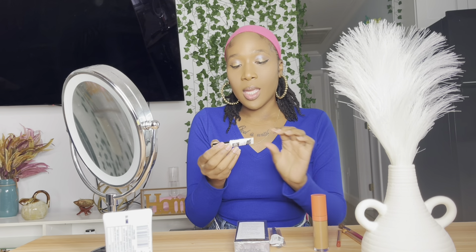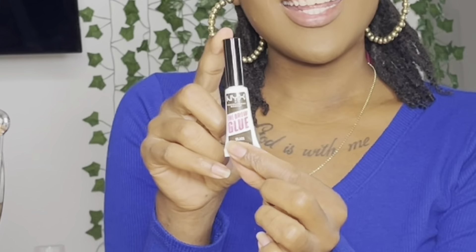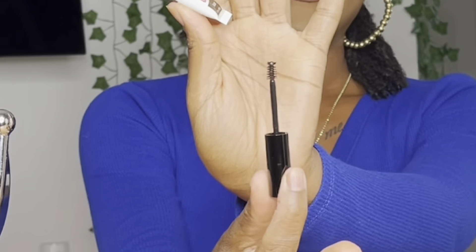Let's start with the brows. This right here is the NYX Professional Makeup Tinted Instant Brow Stylus. I've never used this before — I said let me try it out. I got it off Amazon because I wasn't trying to go out and look for it. I got it in the color black because I want to make my eyebrows darker since I got thin brows.